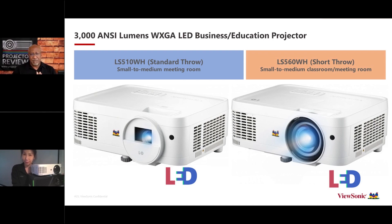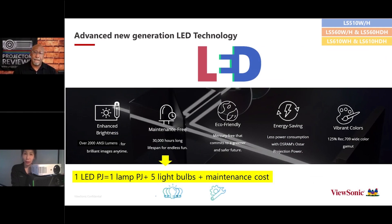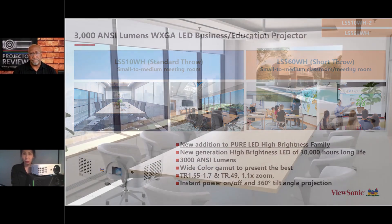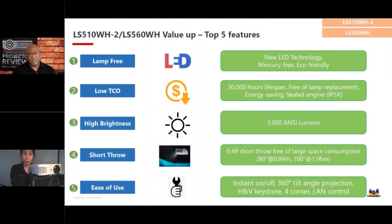Let's talk about the XGA business and education projectors — the LS510 and the LS560 and their differences. The LED light source is the major technology behind these new projectors. You get richer color, and the lifespan of LED is 30,000 hours. If you're using the projector four hours a day — whether for business meetings or a classroom — 30,000 hours means this projector can last longer than 20 years.